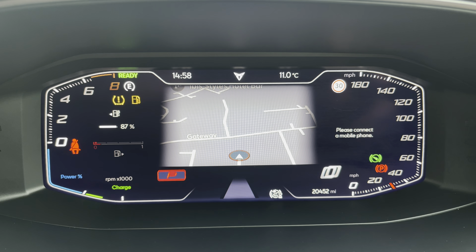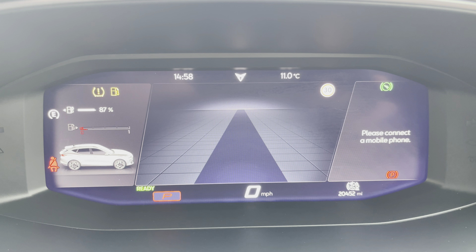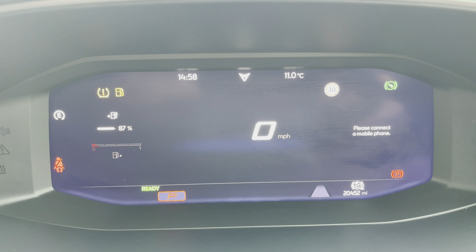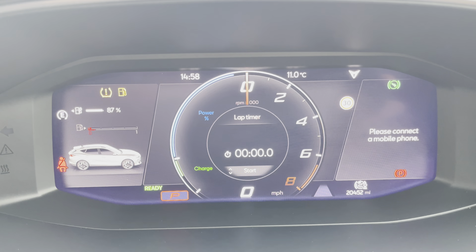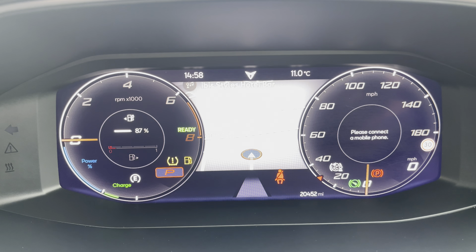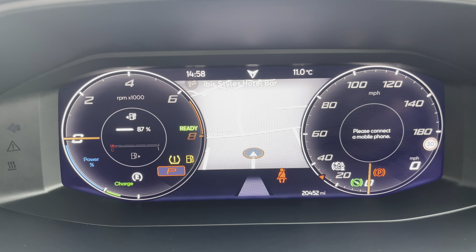The vehicle also comes with this stunning digital dial display. As you can see, there are multiple options for how you wish to set this up — simply press the view button and it will take you through the selection of possible options.